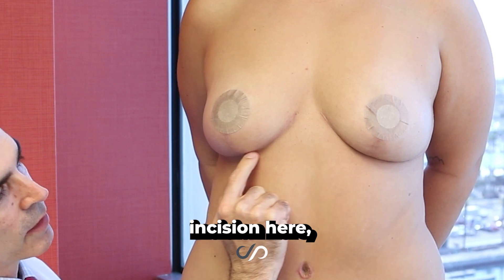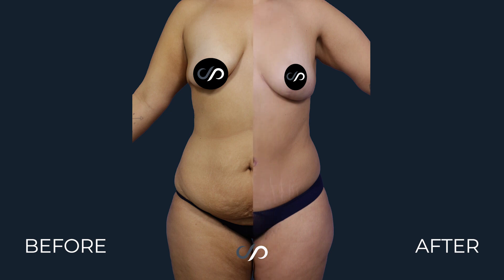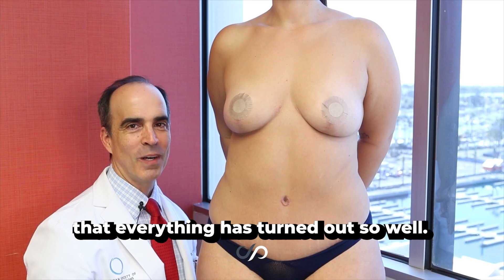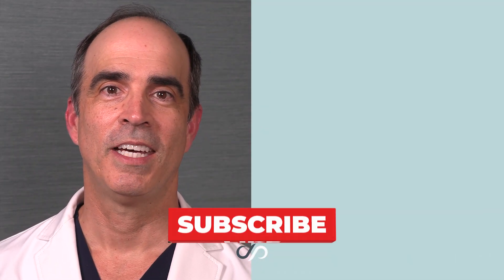You can see a little vertical incision here and a little horizontal incision, but mission accomplished in getting a beautiful restoration of normal form after she was able to get it together through hard work, diet and exercise, and lose 100 pounds. I'm so happy for her that she's got a fresh start now that everything has turned out so well. If you'd like to see more beautiful before and after pictures like these, hit the like and subscribe buttons.